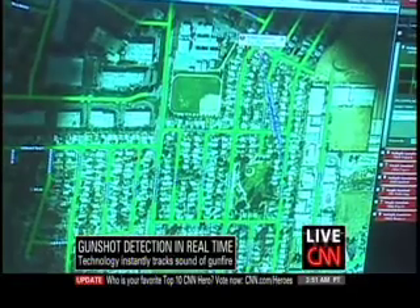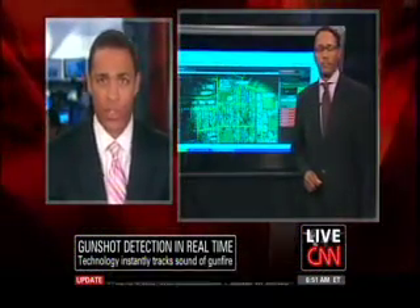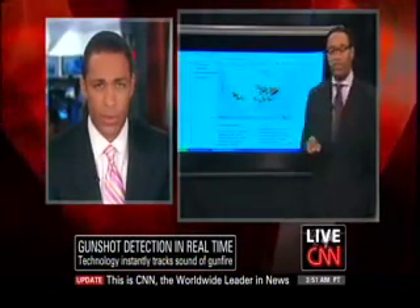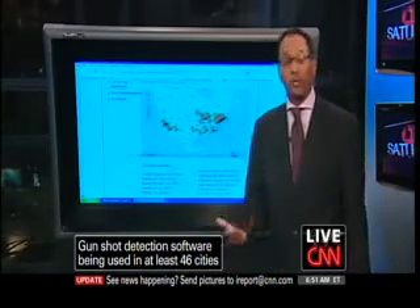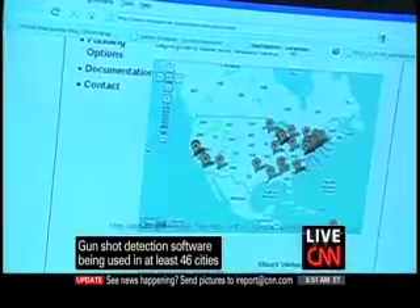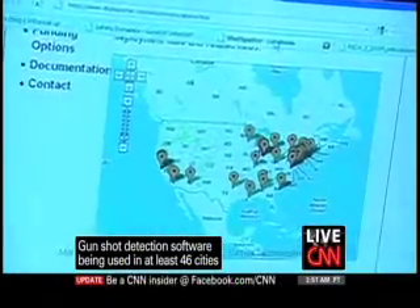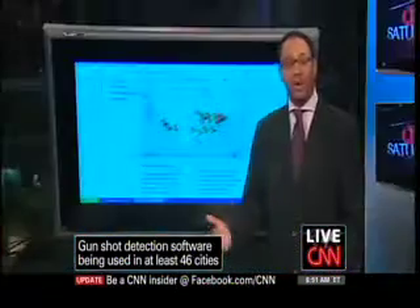How long has this type of technology been around, and are cities starting to use it? A lot of places are starting to pick it up — about 40-plus cities and counties across the country, and even internationally it's being used in two locations. Universities like Johns Hopkins are even using this technology to keep their campus safe. People are starting to see real benefits from this system.